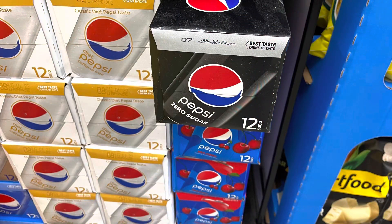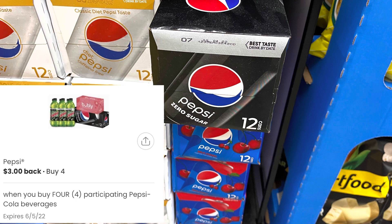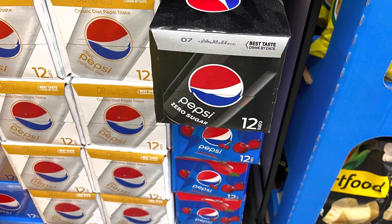The Pepsi 12-packs are on sale this week, three for $10, and the Pepsi Zero Sugar is my jam. I'm going to grab three of those and then one Wild Cherry Pepsi. Three for $10 and the other one will cost $5.95, so $15.95 total. But we have an offer on the coupons.com app for $3 back when you buy four, making four 12-packs just $12.95. I'm going to combine this with a $3 off $15 for an even better deal.